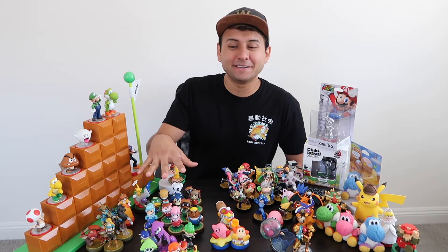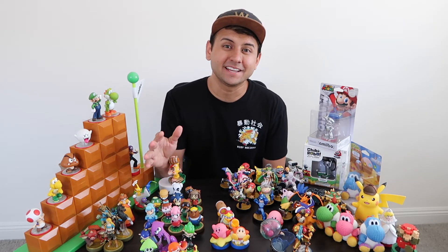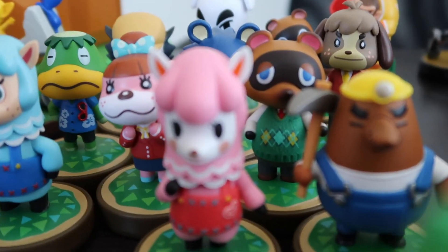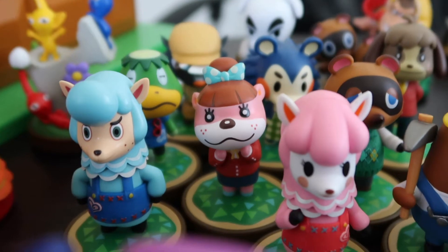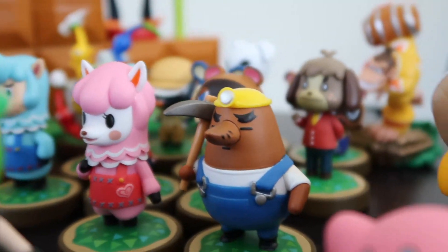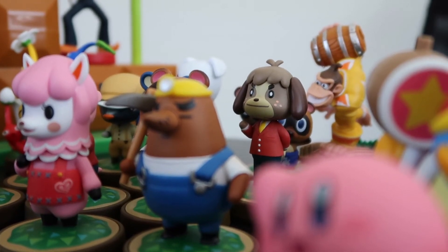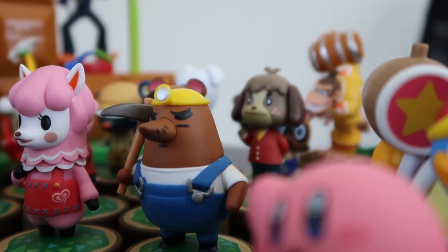The next collection I got is my second largest, next to Super Smash, and that would be the Animal Crossing line. Animal Crossing New Leaf was such a good game — I played it for hours and hours. I remember at one point I sold it and ended up buying it again, and a month later they released a new patch, which was so exciting because I was really into it. I just kept buying, and I didn't expect this little collection to get that big, but they're usually on sale and I have no self-control.